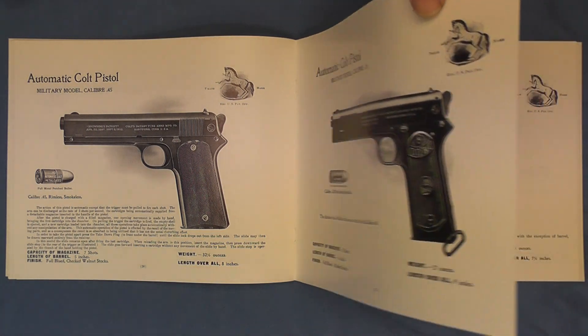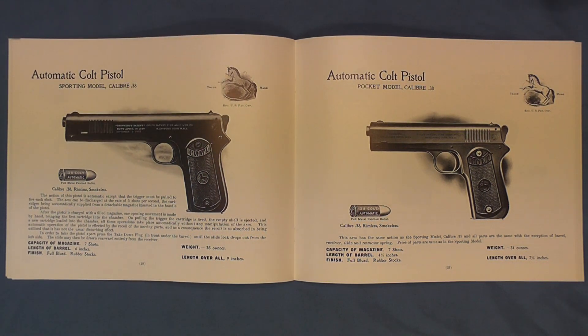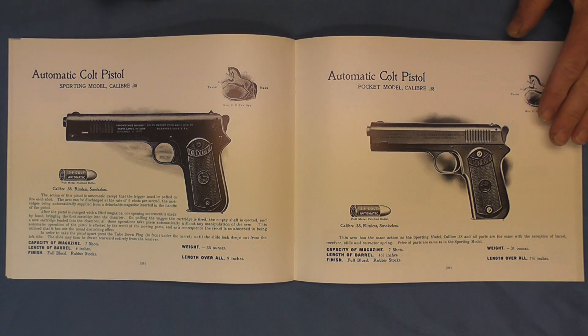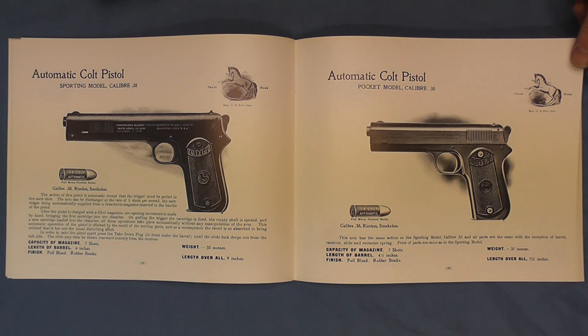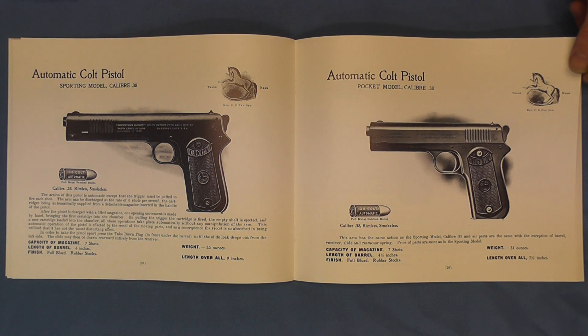Here we have the sporting model, which is basically using up all the parts for the model 1900 that was the original with the sight safety. And then here we have the automatic pocket model of the .38 caliber, commonly referred to as the pocket hammer. All these pistols are featured here on the channel. Unfortunately most of those were filmed with a Flip camera, so I'll be going back to re-film some of those in HD so you'll be able to really see the detail.